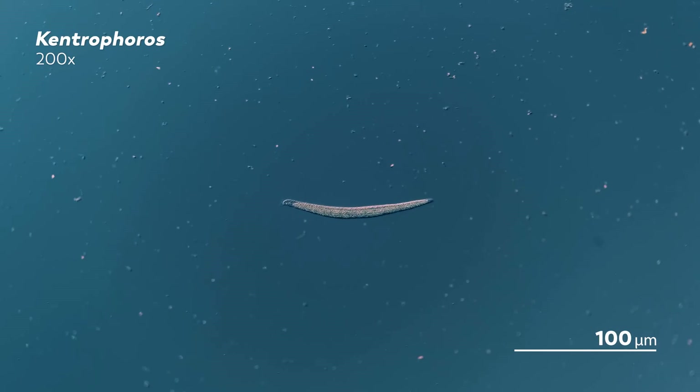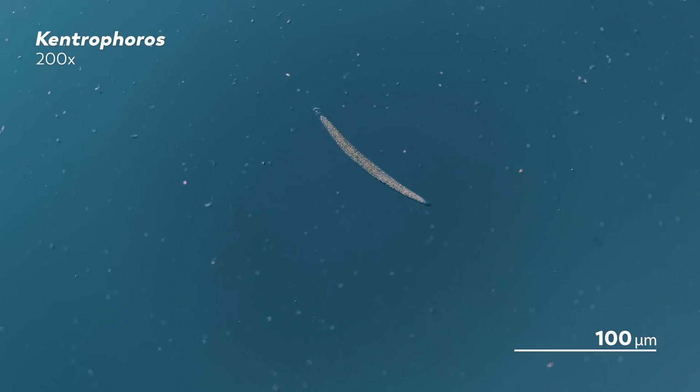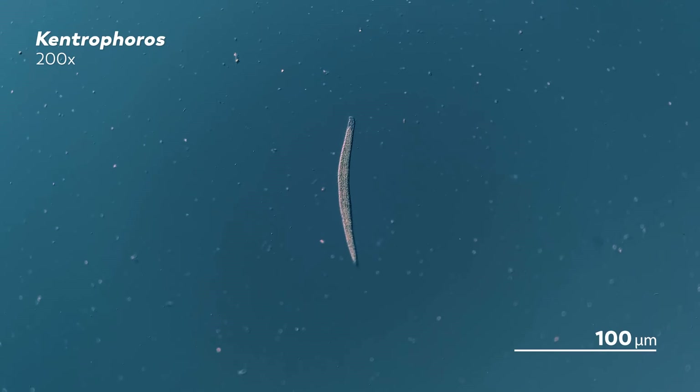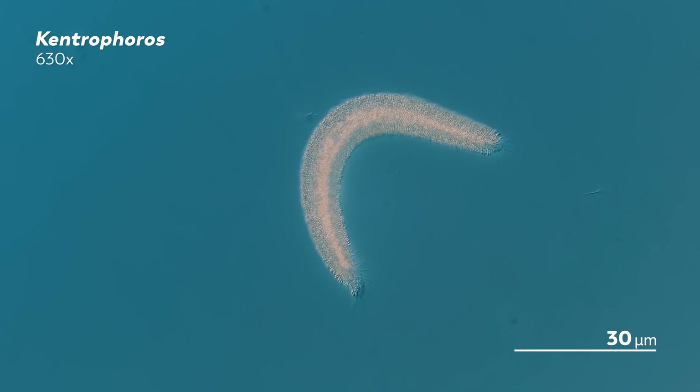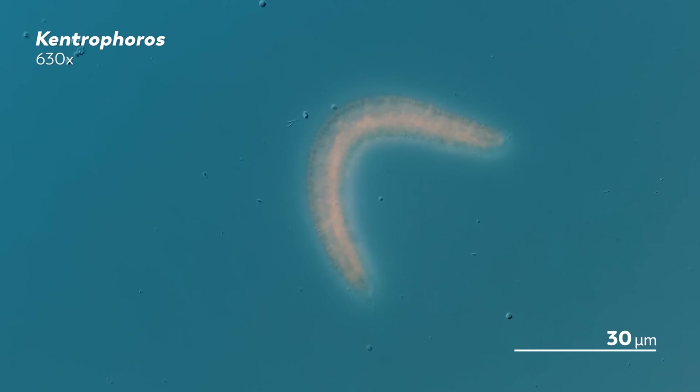And it seems that this exchange has paid off enough for both the bacteria and the Kentrophorus. The Kentrophorus' cilia is distributed in such a way to make sure that there are specific places kept free and clear for their surface tenants. And the pockets we described some Kentrophorus species as having maximized the amount of space available for the bacteria to attach themselves to.